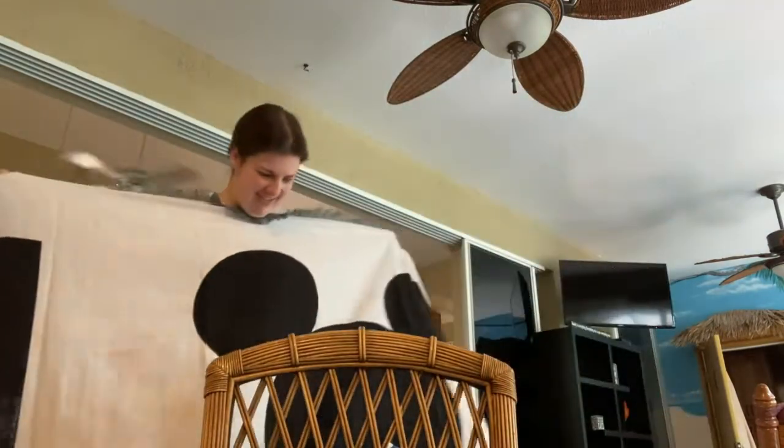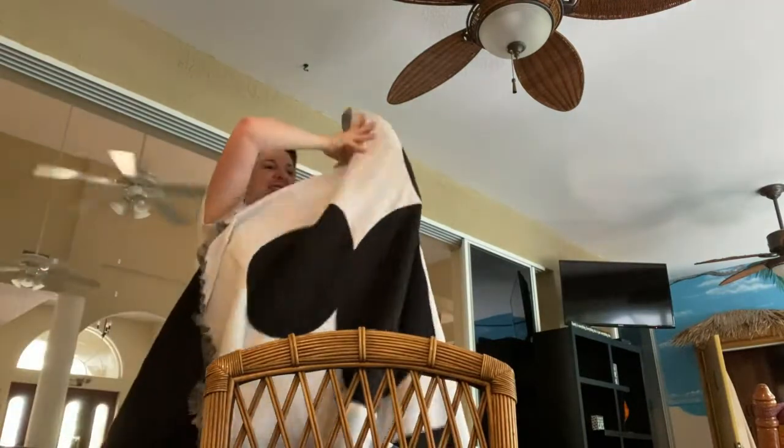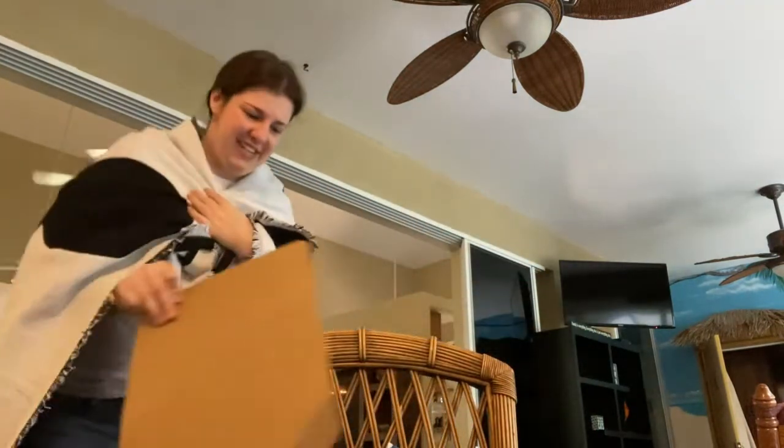You can't even see it. Look at it. Wow. I didn't even think it was this big. It's a big blanket.